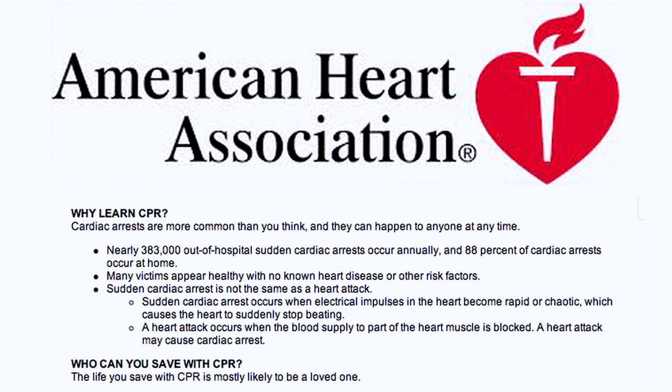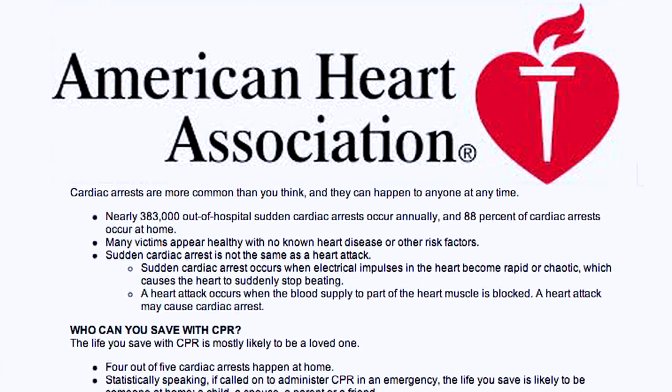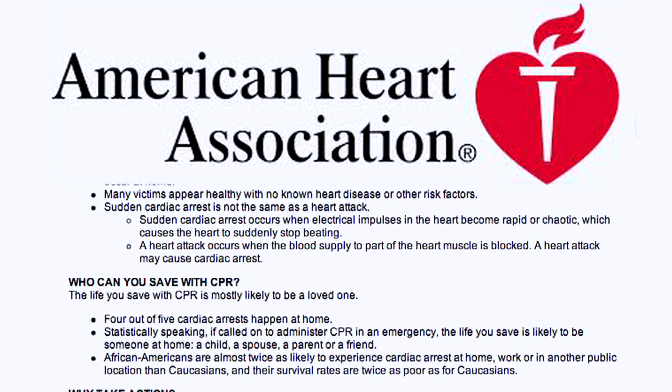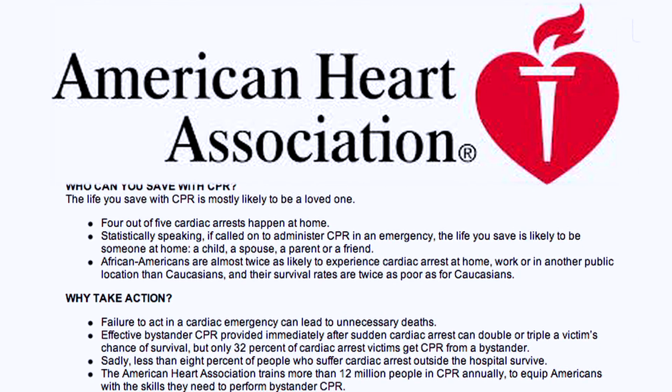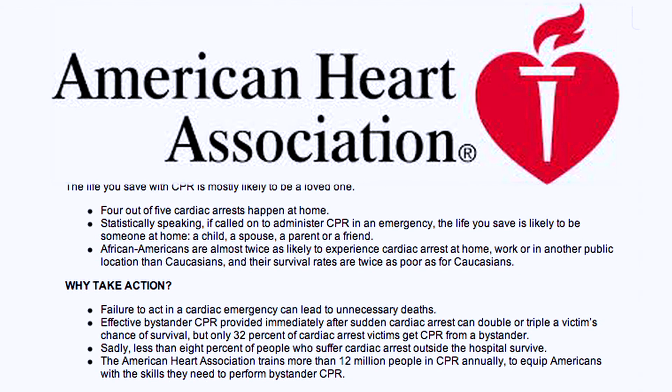CPR stands for Cardiopulmonary Resuscitation. CPR is very important when someone goes down and they are in cardiac arrest. You can suffer non-reversible brain damage in the first five to seven minutes, so it's very important for citizens to know CPR and that CPR gets started right away.